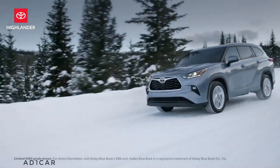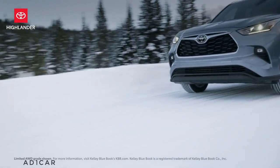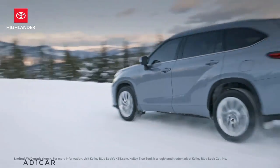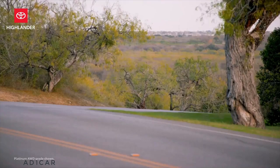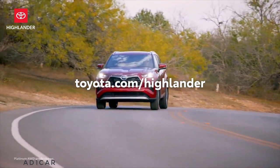Combine all this with excellent cost-to-own estimates, a 2020 Best Resale Value Award, and a 2020 Best Family Car Award from Kelley Blue Book, and it's clear that Highlander is ready to be the center of your world, no matter where the journey leads.